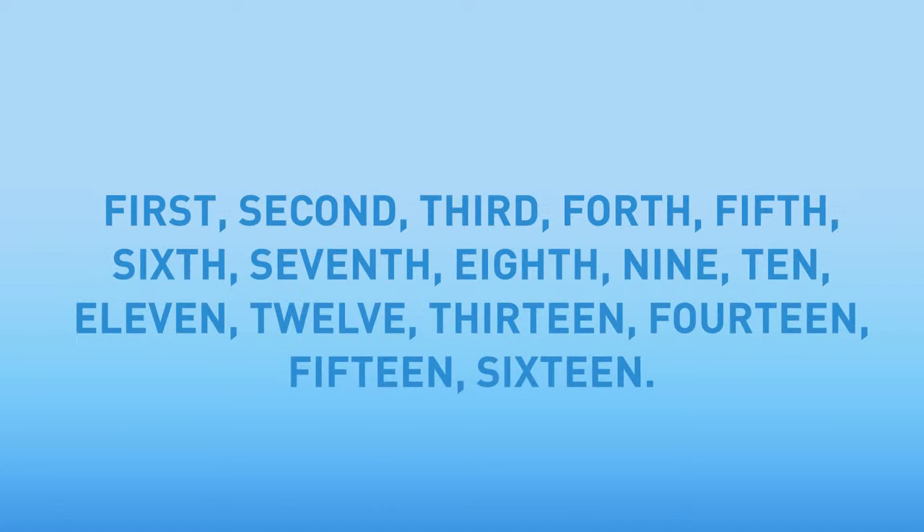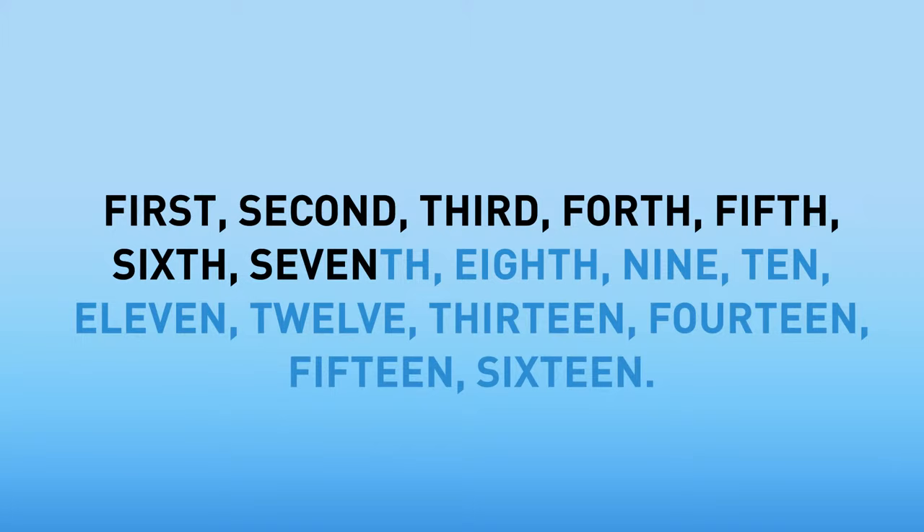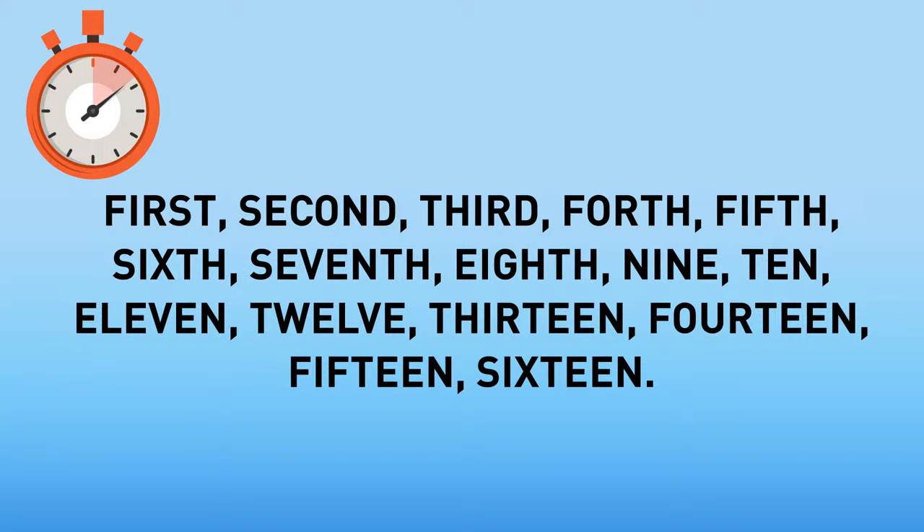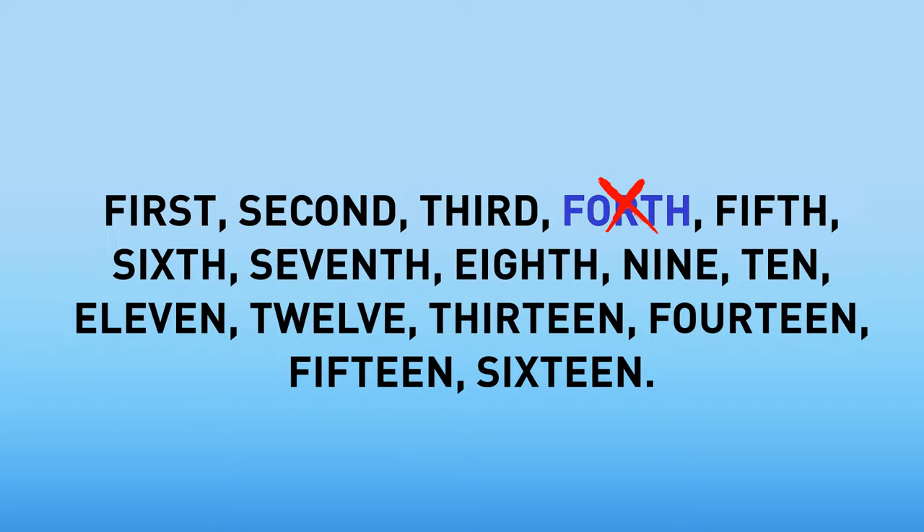Look at these words — one of them is odd. Can you figure out which one? First, second, third, fourth, fifth, sixth, seventh, eighth, nine, ten, eleven, twelve, thirteen, fourteen, fifteen, sixteen. It's the word 'fourth' — it should be spelled as 'fourth.'